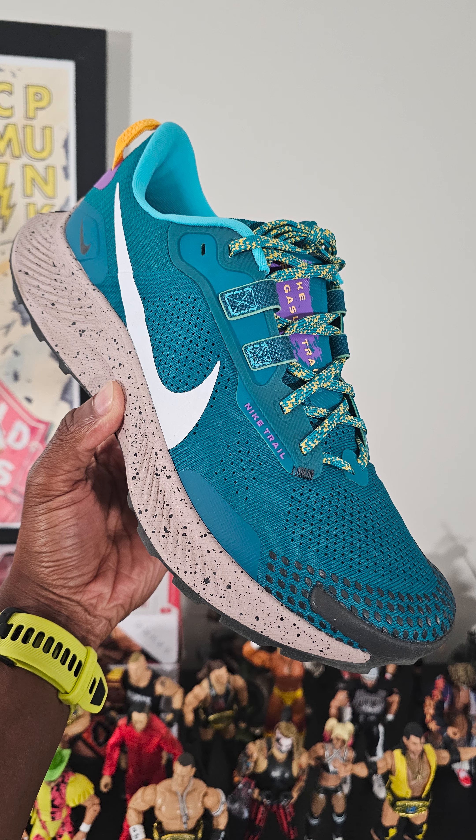What's going on people? Remember these? This is the Nike Pegasus Trail 3 in the Mystic Teal colorway.